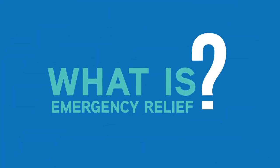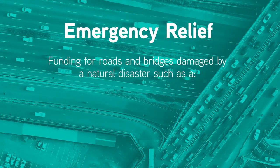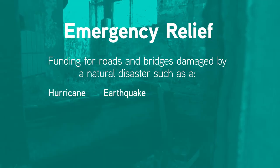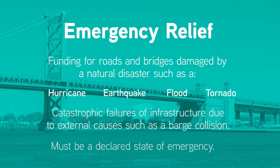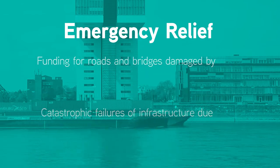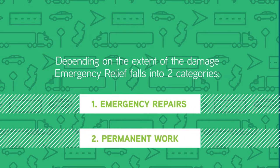What is Emergency Relief? Emergency Relief is funding for roads and bridges damaged by a natural disaster, such as a hurricane, earthquake, flood, or tornado. It also covers catastrophic failures of bridges and other infrastructure due to external causes, such as a barge collision. Depending on the extent of damage, the type of Emergency Relief falls into two categories: Emergency Repairs and Permanent Work.